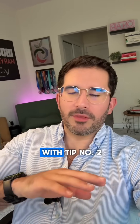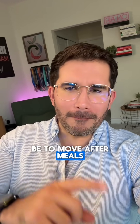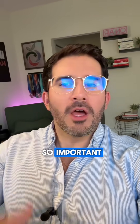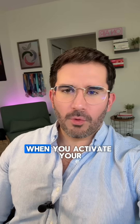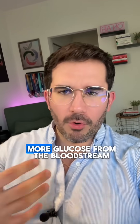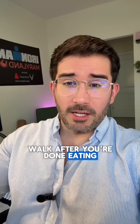Tip number two is to move after meals. Your muscles are glucose vacuums, but you need to activate them. When you activate your muscle fibers through walking, they start sucking up more glucose from the bloodstream. Go on a 10 to 15 minute walk after you're done eating — like, right away.